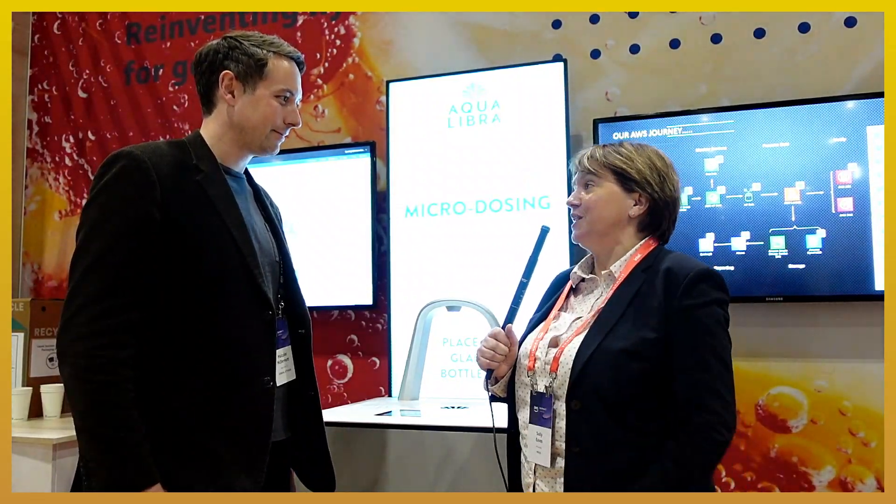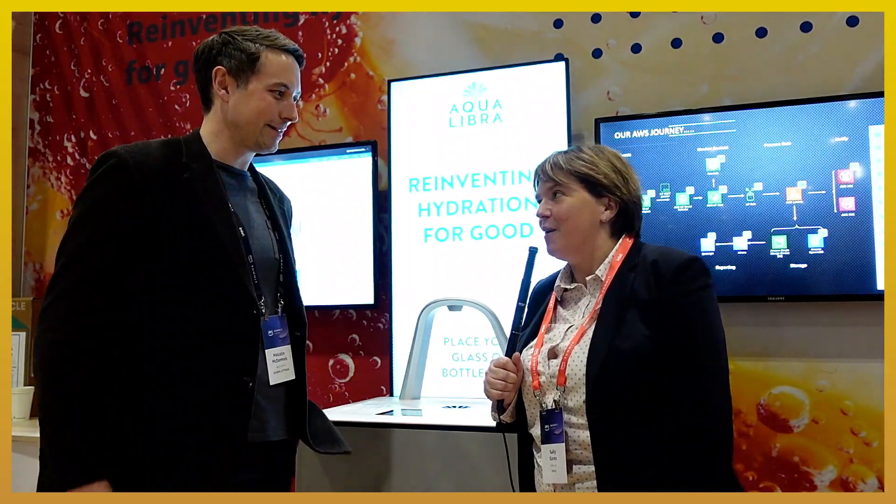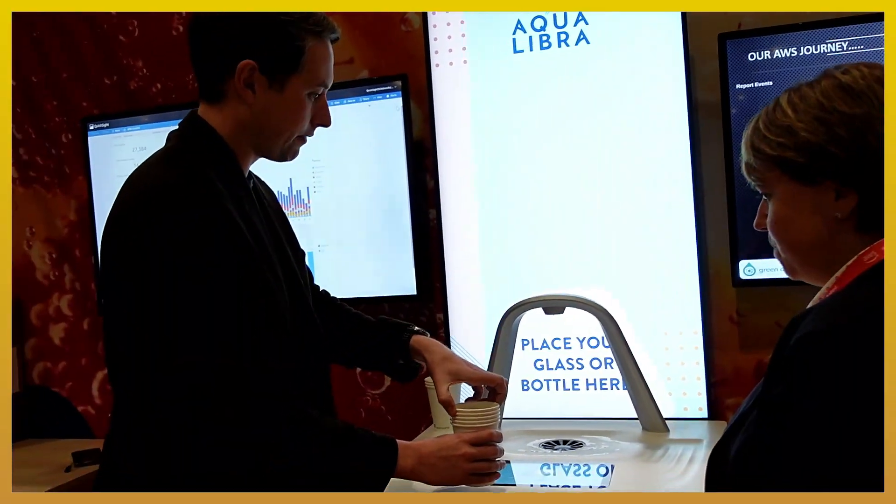That's fantastic — smart tech and the power of partnership here with AWS as well. I love the fact that you're literally embedding it right through the lifecycle; that's what we need to scale sustainability impact. Thank you Malcolm, honestly a pleasure. We'll share more details for everyone where they can find out more, because I know it's just gone live. Thank you so much!